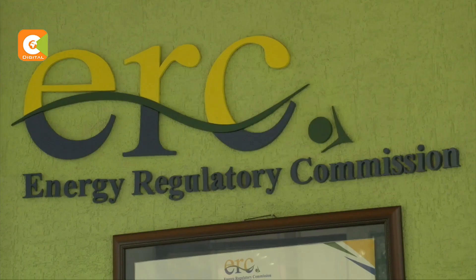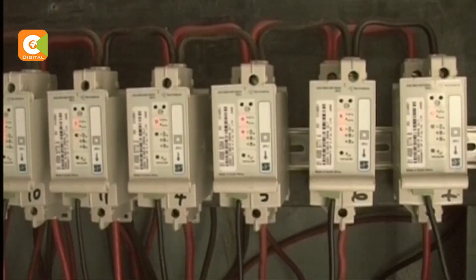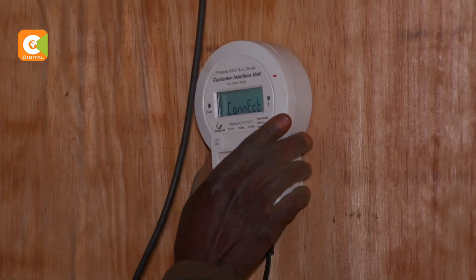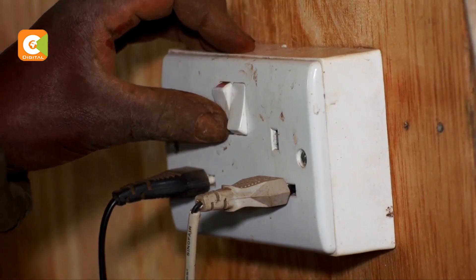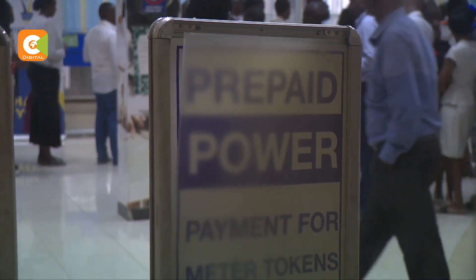At the end of last month, the Energy Regulatory Commission announced the scrapping off of the fixed cost of 150 shillings per customer, a move aimed at reducing the cost of power for Kenyans. While 3.3 million low consumers that use up to 10 units every month are reaping from the reduction, it is not so for another 2.8 million customers that use between 11 and 684 units monthly.